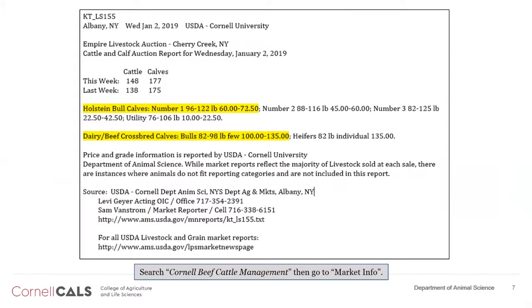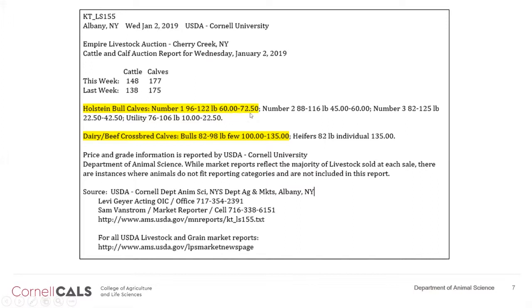This is a copy of a market report. If you want to track prices, go to Cornell Beef Cattle Management — you can do an internet search for that term — then go to Market Information, and that'll bring you to these USDA market reports. We have five reporting locations throughout the state. This one is out of Cherry Creek and Empire Market in the southwestern part of the state. My comparisons will be the number one Holstein bull calf, which still has some value at $60 to $72.50. Drop down to utility, and they're worth $10 to $20.